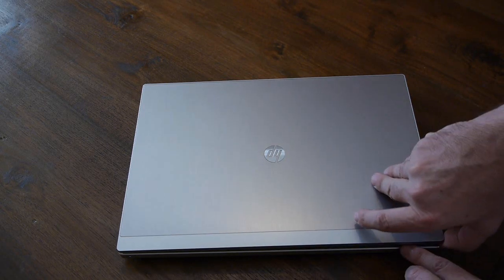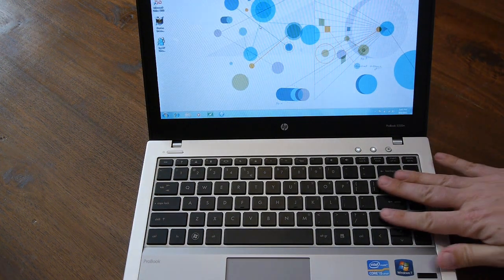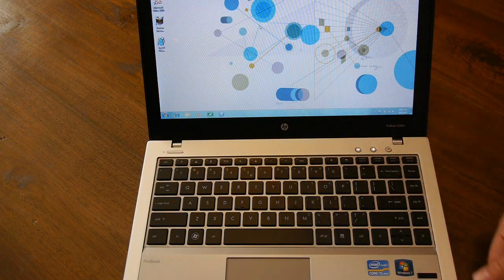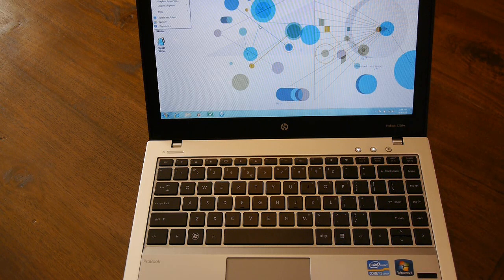If you open it up you have the familiar HP chiclet style keyboard. It's got fantastic movement, it's full size, and it's backlit which makes it easy to use in the dark on a plane or something like that. It's also quiet, which is good if you're typing in a crowded room or in a business meeting.